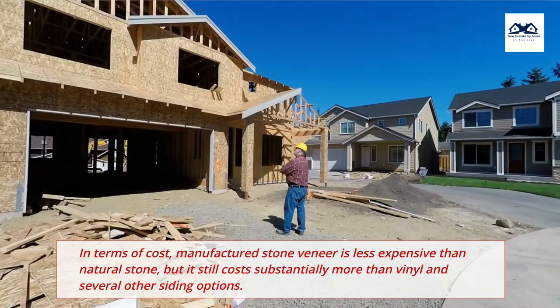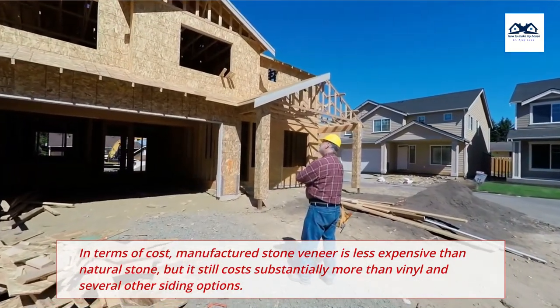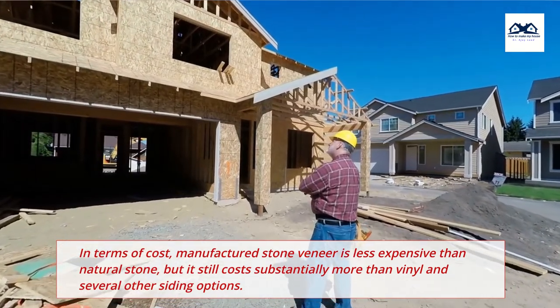In terms of cost, manufactured stone veneer is less expensive than natural stone, but it still costs substantially more than vinyl and several other siding options.